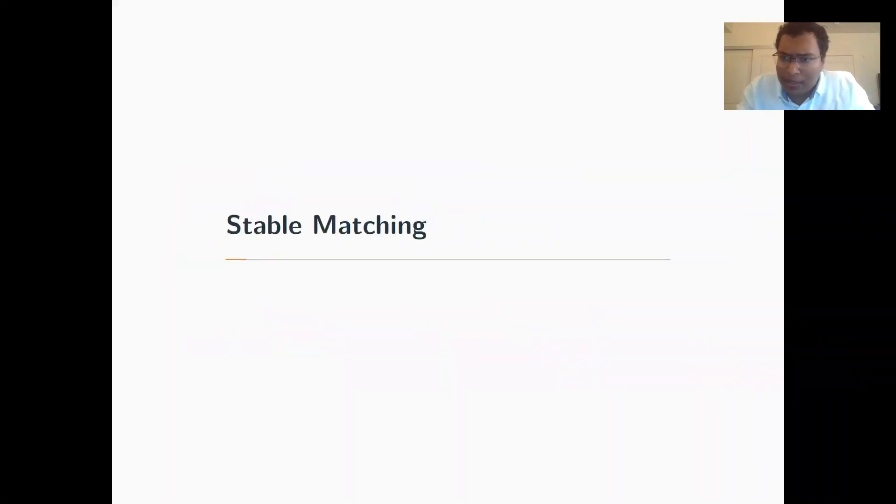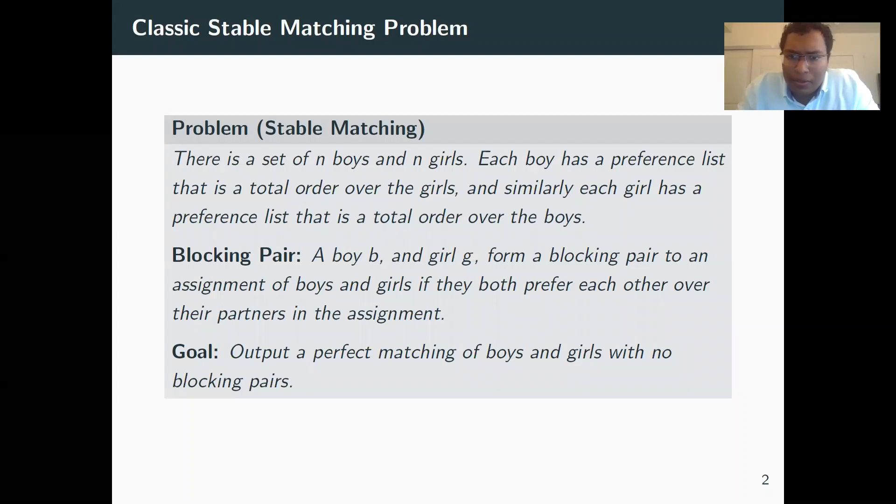Let's recap what the classical stable matching problem is. You have n boys and n girls — think of this like a speed dating scenario. Each boy has some preferences over the girls, and each girl has some preferences over the boys as a total order. The goal is to come up with an assignment, and we say an assignment has a blocking pair if there's a boy and girl who prefer each other over the partners they're assigned to. A perfect matching with no blocking pairs is a stable matching. When you have blocking pairs, people are incentivized to break away from the system, so when you have no blocking pairs, people are content with the matching.